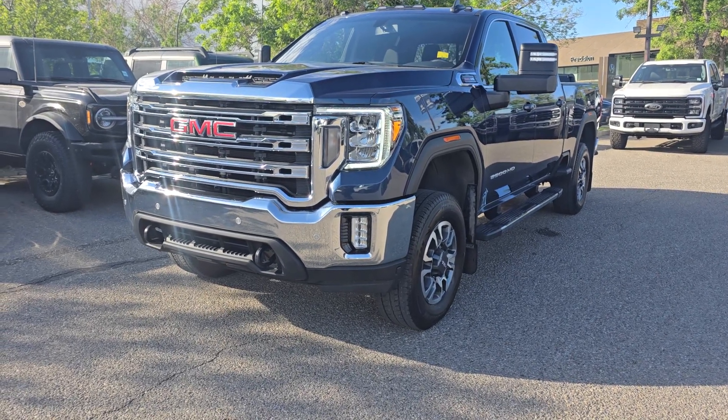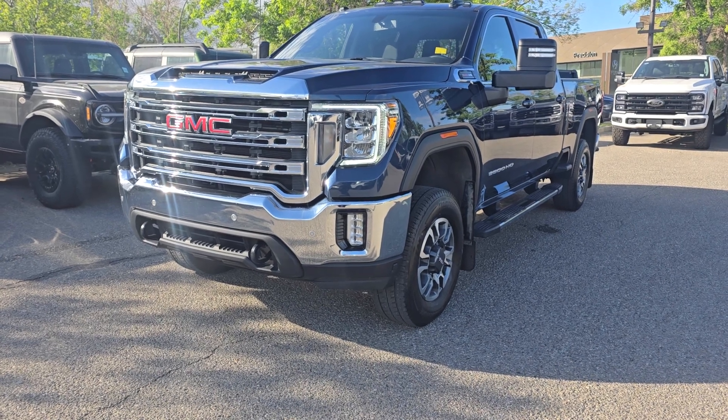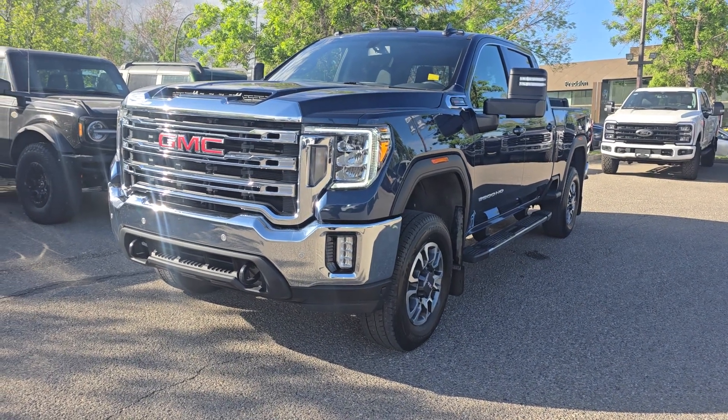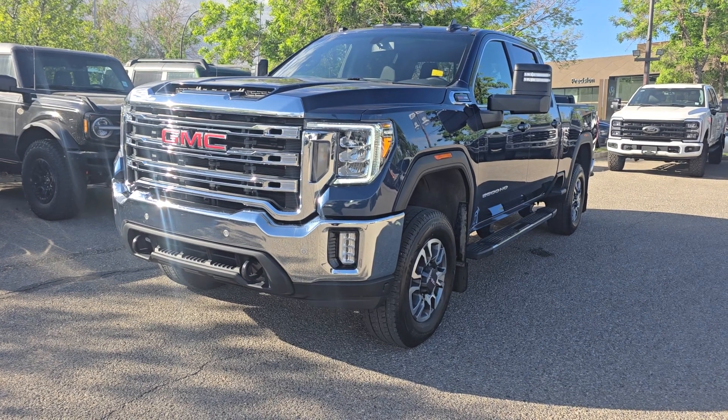Good morning, this is Jackie Don at Macklin Ford, and today I'm showing you this newly arrived 2022 GMC Sierra 3500 SLE. The stock number is 23F17619A. It has 60,000km and is equipped with a 6.6L engine paired to a 6-speed automatic transmission.